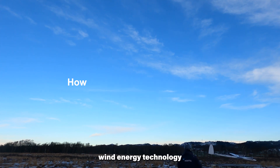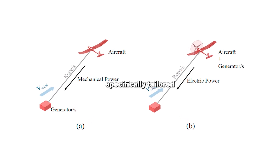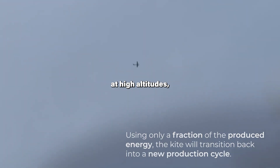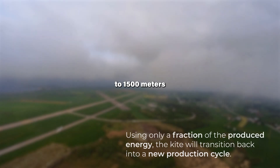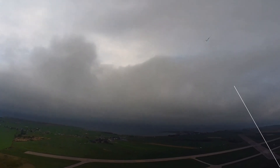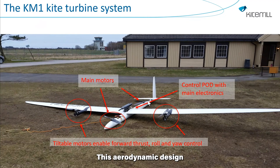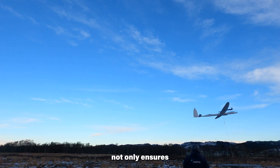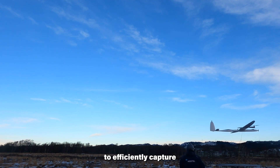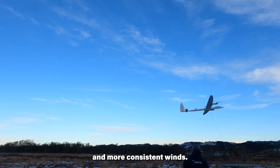Kite Mill's Airborne Wind Energy Technology begins with the meticulous design of its kites, specifically tailored to withstand the challenging conditions encountered at high altitudes, ranging from 500 to 1500 meters above ground level. These kites are engineered with durability in mind, resembling the design and shape of commercial airplanes. This aerodynamic design ensures the kite's resilience in harsh atmospheric conditions, and allows it to efficiently capture wind energy in regions characterized by stronger and more consistent winds.